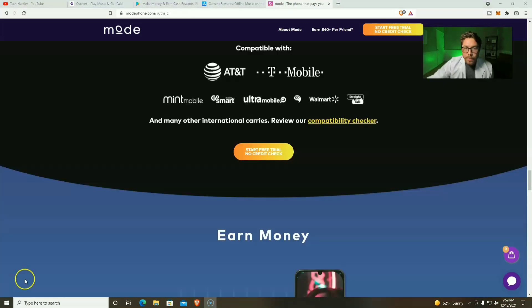One more thing I want to mention before we unbox the Mode Phone: the Mode Phone is compatible with most major networks — AT&T, T-Mobile, Mint Mobile (which is who I use, and I will have a referral link down below that might save you a couple bucks), Go Smart, Ultra Mobile, Go, Walmart, and Straight Talk.